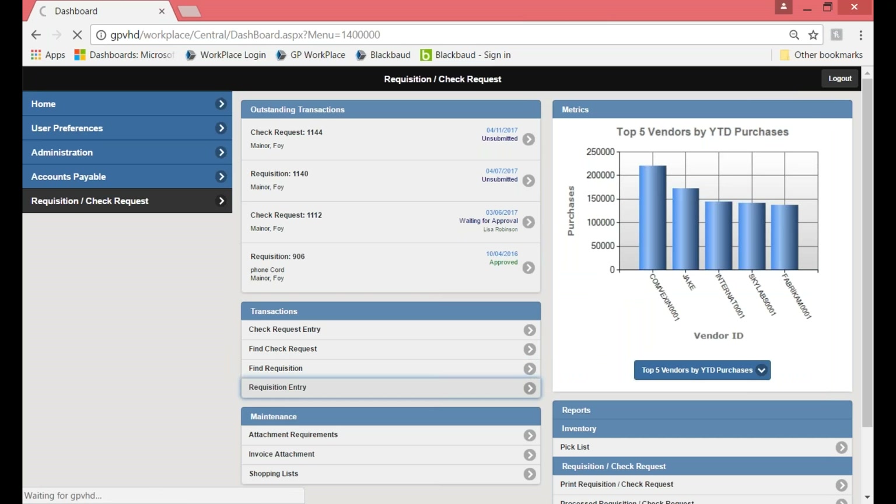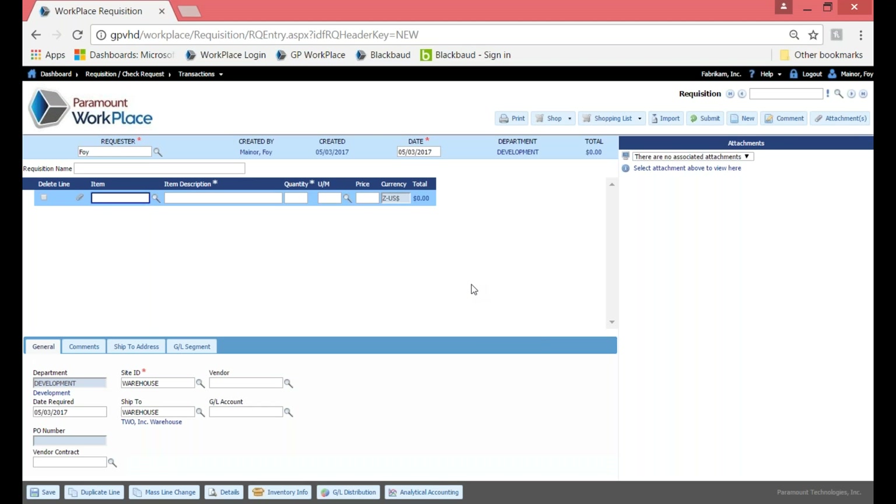We can also go into the find requisition screen. There are quite a few more fields available, and each user can have their very own user-defined template — showing fields available to them, making fields read-only, or having fields default in values such as site ID, warehouse, or ship-to. You can also make fields required by placing an asterisk beside them. So you choose what fields users see, what fields are required, and what fields would be read-only or default.